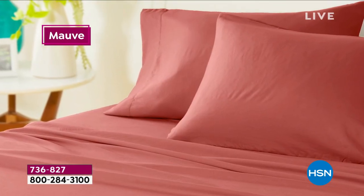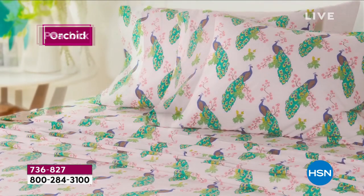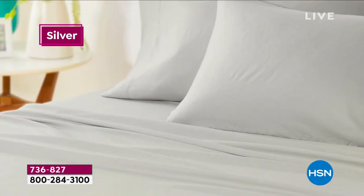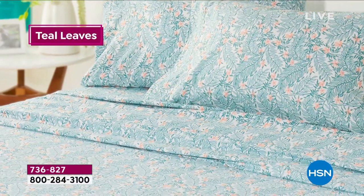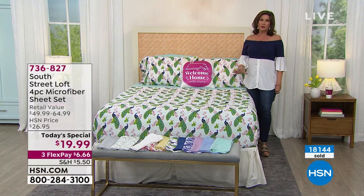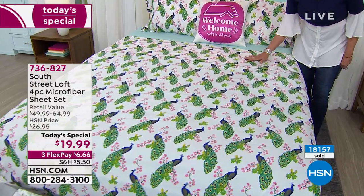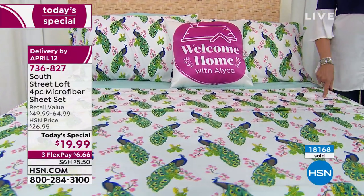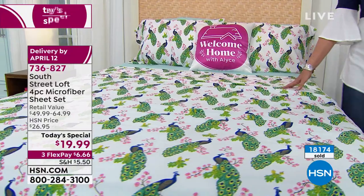The chambray blue is beautiful and soft. The eucalyptus has an almost botanical feel. The mauve has a lot of pink to it. Orchid is brand new — a pink-purple combination. You also have the peacock, purple floral, light silver, and soft yellow for spring. Teal leaves, item number 736-827. White is a must-have — order a set of white and pair it with a print or solid. Even a California king set for under $20, or twin XL for dorm rooms.